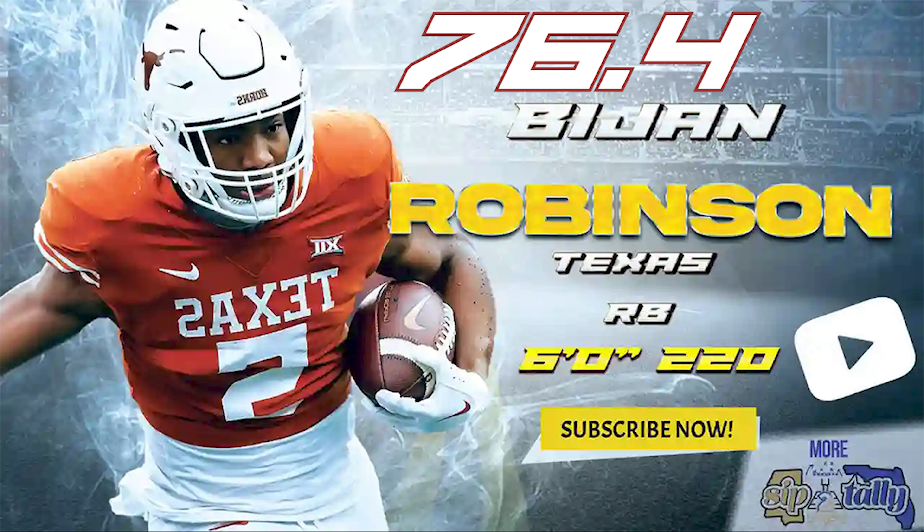I appreciate you guys for coming through on More City Tally. If you like the channel and like what you saw, subscribe and hit the bell so you can be notified when these draft videos drop. Share it in your group chats, Facebook, Twitter, Instagram, TikTok, and all that good stuff. It helps the channel grow and helps with the algorithm — I'll see you guys soon.